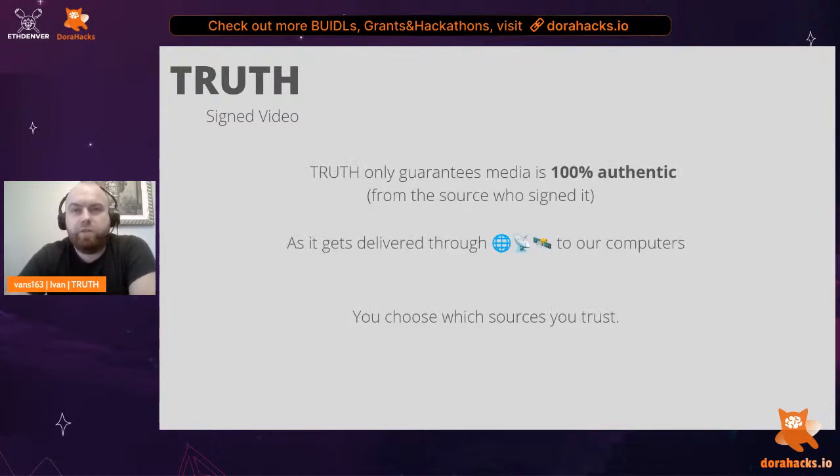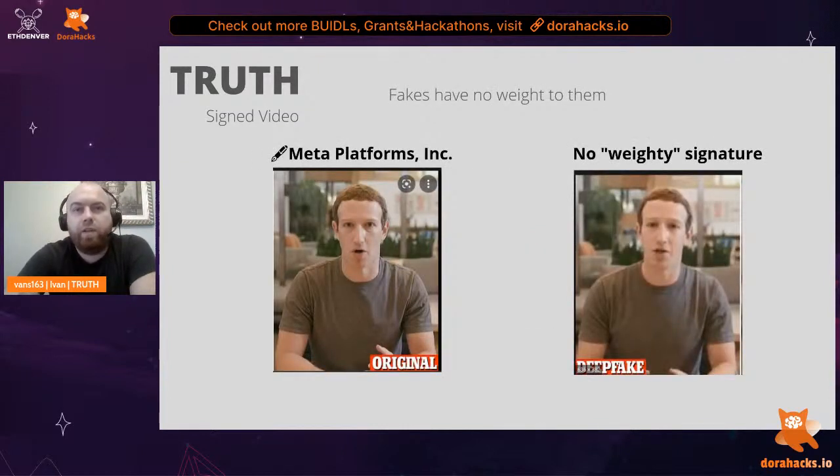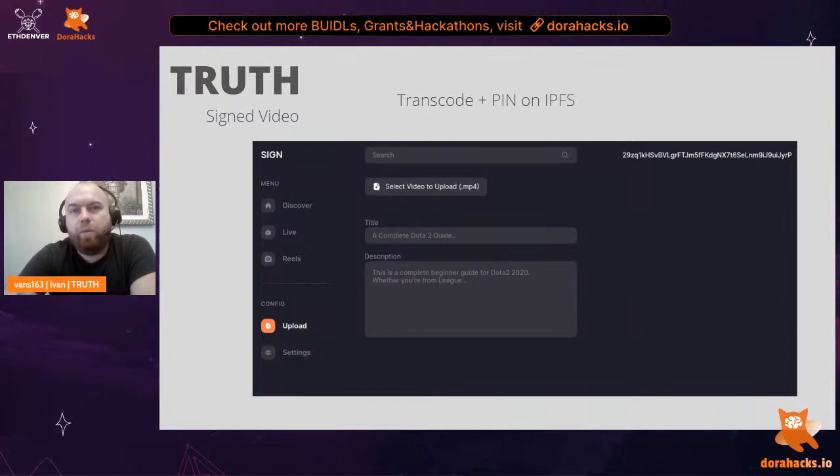Truth only guarantees the media is 100% authentic from the source who signed it, and that all bytes are intact and have not been manipulated in transit. It is up to you to choose which sources you trust. For example, on the left is a video of Zuckerberg signed by Facebook about election fraud. On the right is an incriminating deepfake circulating with no signature. We have a 100% fact that the video on the right is of unknown origin — thus, we can make up our own mind about how we choose our truth. Truth is more of a protocol, but we made a front-end for a showcase.